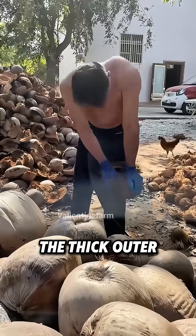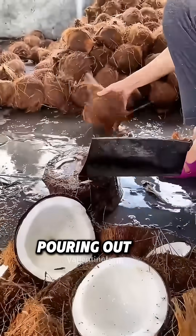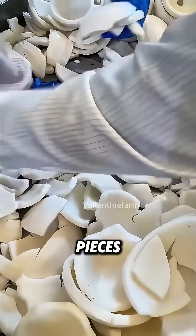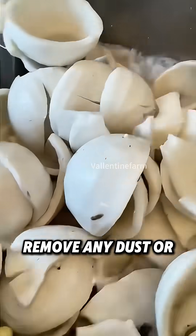First, workers strip off the thick outer husk and crack each coconut, pouring out the water. The white flesh is peeled, cut into small pieces, and washed to remove any dust or fibers.